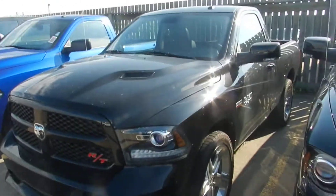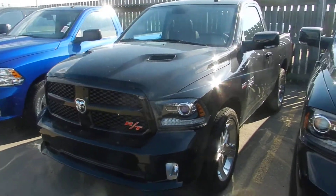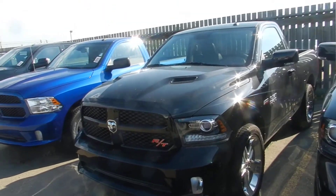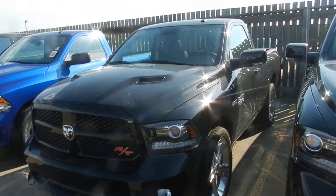Hi John, this is Paxton from London Area Dodge. I know you're interested in the flame red RT that we have — it's on our other lot. I want to be real quick here and take some pictures of the black one that we do have, just to give you an idea of what the truck's gonna look like, and then I'll send you a picture of the flame red just to give you a good idea of the color.